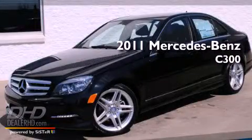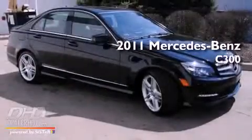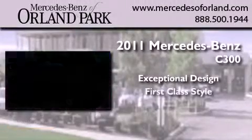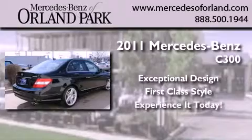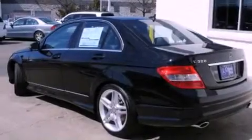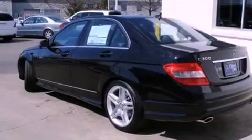This is a brand new 2011 Mercedes-Benz C300. Its top features include a power passenger seat, cruise control, heated side view mirrors, fog lamps, and a low tire pressure indicator.